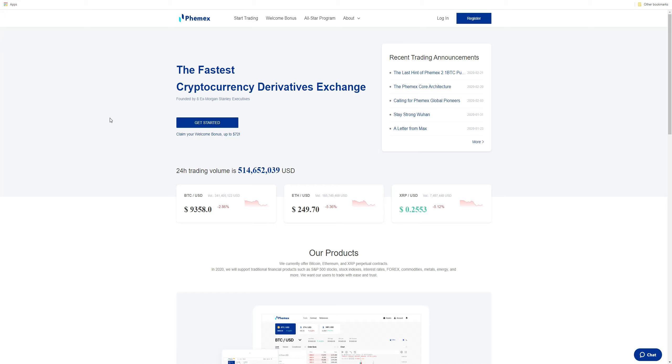All right, guys, what's going on? This is Ryan, a.k.a. Kenner and Clark with Block Roots. In this video, we're going to be talking about trading with margin and leverage on the new derivatives platform that everyone's talking about, Phemex. Before we get into any of those details, I just want to talk about what's going on on the homepage.